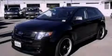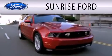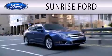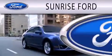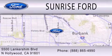Please call today to reserve this vehicle for a test drive. Sunrise Ford is dedicated to doing everything possible to ensure that the experience you have selecting your next vehicle is as pleasant as possible. We are located at 5500 Lancashire Boulevard in North Hollywood.